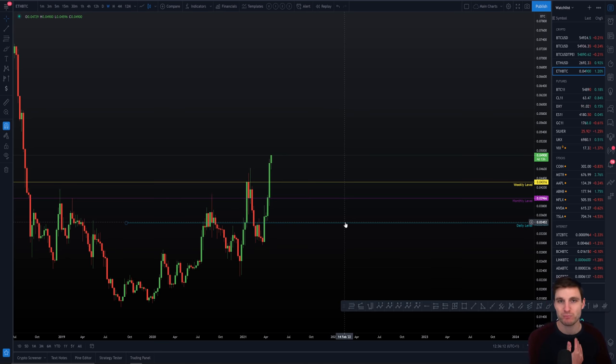We can expect this to be broken overall, but it's not a level we would just expect to go straight through necessarily. It's more of a region where we would expect to come in, consolidate, maybe get a bit of a pullback before ultimately coming up again. So this is a very important level of resistance — a region really, coming in at around 0.056 to 0.060 on the Bitcoin against Ethereum chart.